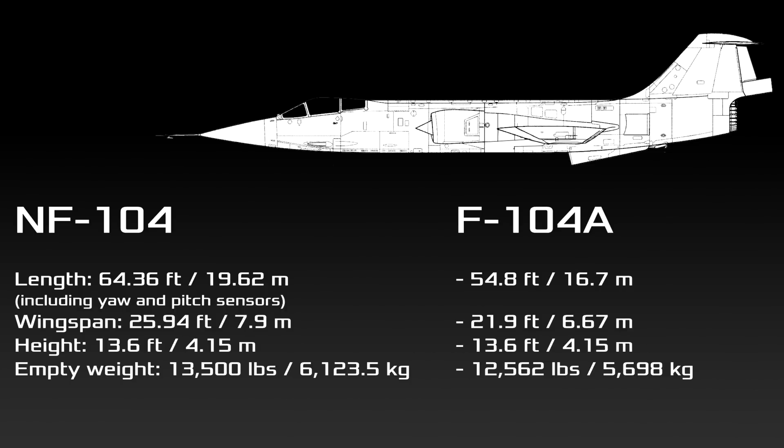The NF-104 is considerably longer than a standard F-104 due to the rocket engine and the yaw and pitch sensors on the nose. The aircraft is also 4 feet wider due to the RCS motors on the wings, which helped the NF-104 get extra lift and compensate for its heavier weight.